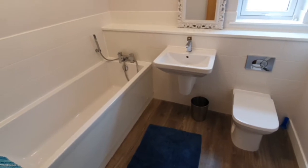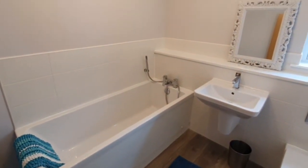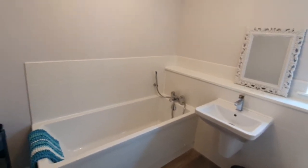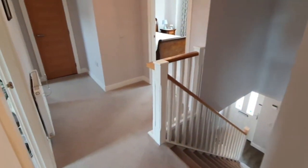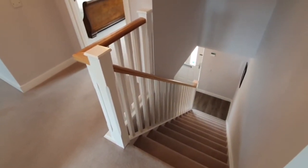Directly across is the family bathroom with a low-level toilet and a large bathtub with a shower head attached. That leads back out to the head of the stairs, and the upper landing takes you back down to the lower level. I'm sure you'll agree this is an amazing family home.